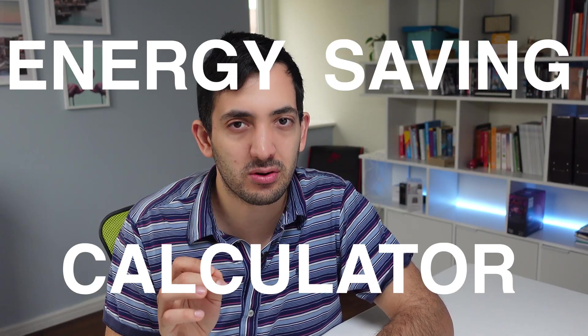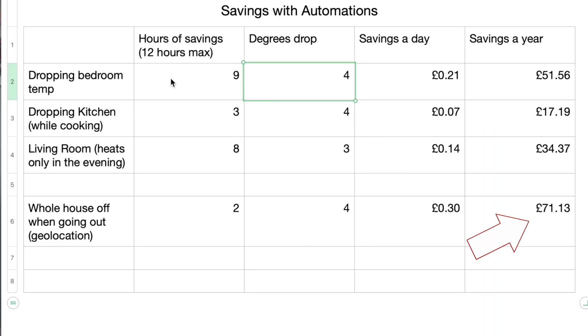You are concerned about rising energy bills, but you don't want to freeze in your home and turn that thermostat really down. Can smart home gadgets actually save you money? After a lot of research, I created an energy saving calculator that I'm going to show you in this video — how automations in your smart home can actually save money directly in your pocket.